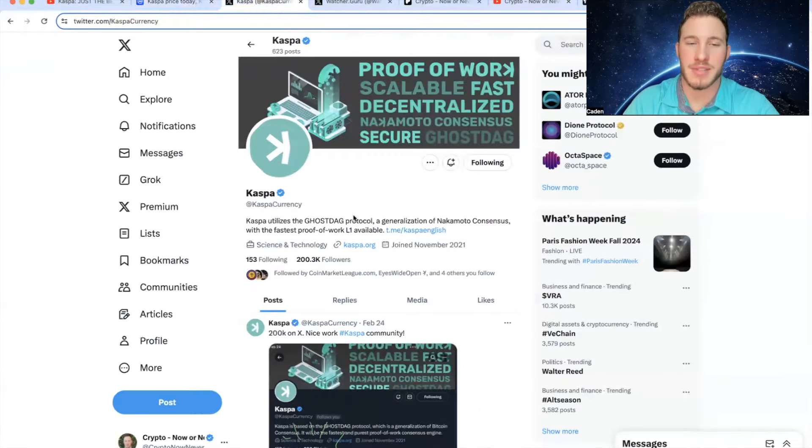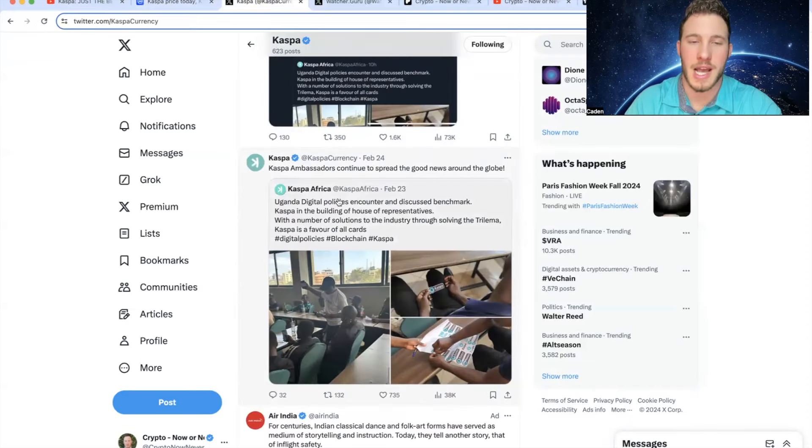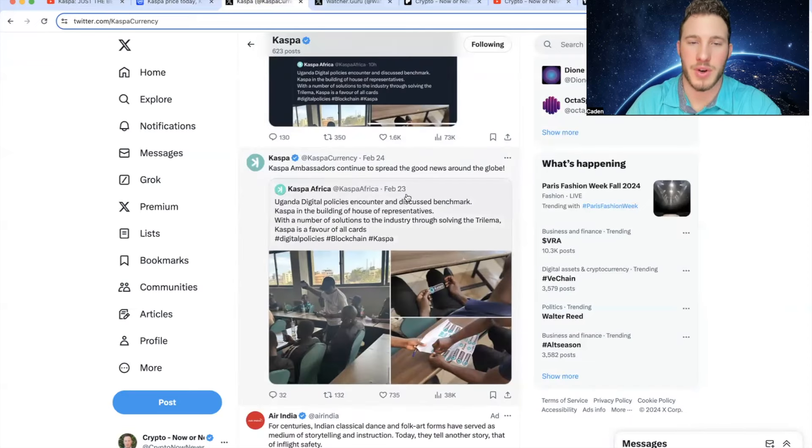Now we'll hop into the Casper X account, which has 203,000 followers. The first thing is what they posted February 24th: 200K on X — nice work, Casper community. For the longest time Casper was hovering right around 198,000–199,000 followers, so it's cool to see a milestone reached.